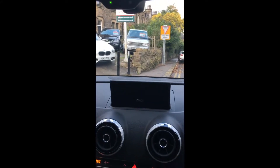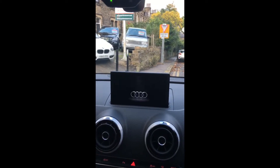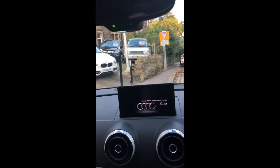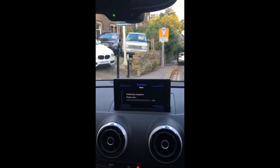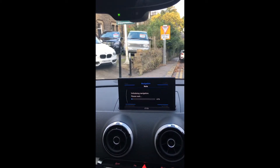Look at that nav system — that's nice, isn't it? Like I said, it's the bigger screen. Where do you find a car with this level of specification? It's ridiculous, really can't fault this at all. It's got cruise control as well.